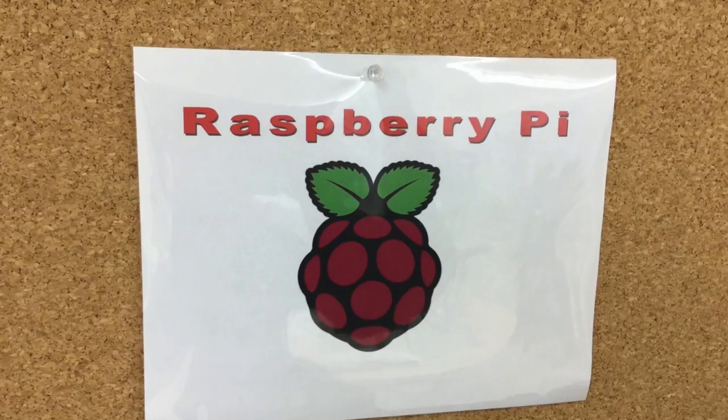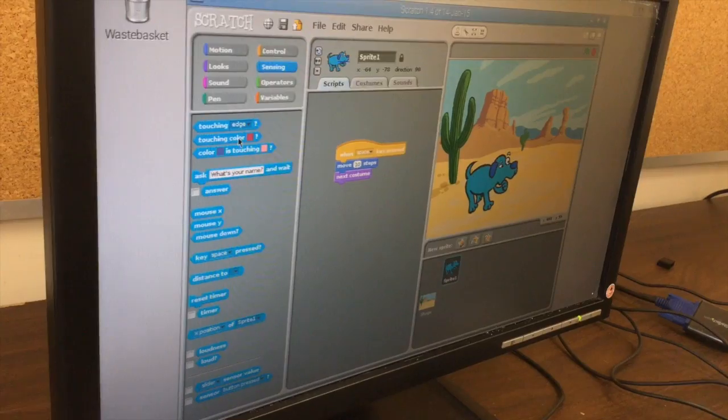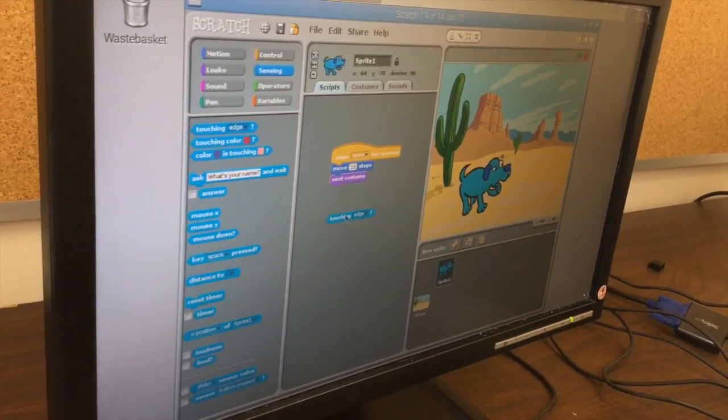We have four stations. We have the Raspberry Pi, which is a small computer — I don't even know a lot about it. So they're learning programming skills, computer programming through the Raspberry Pis.